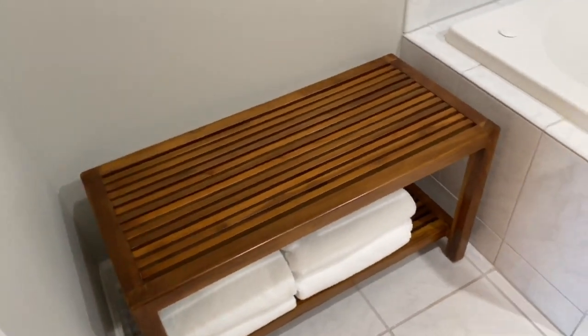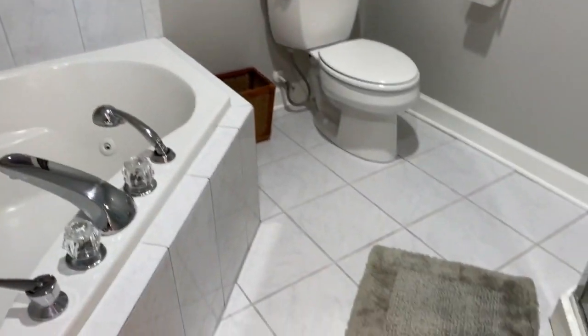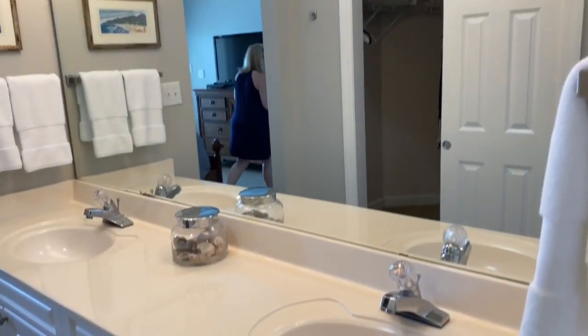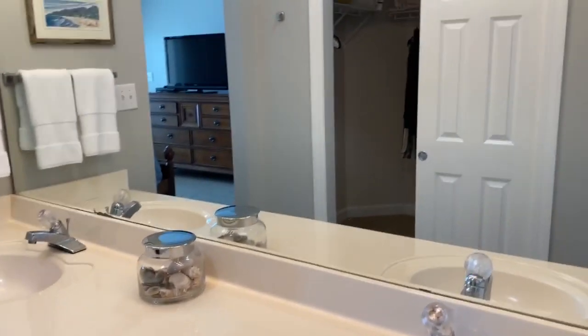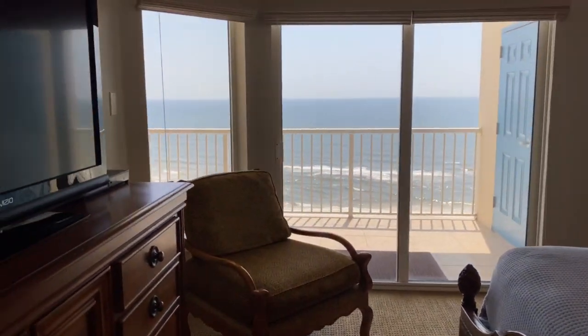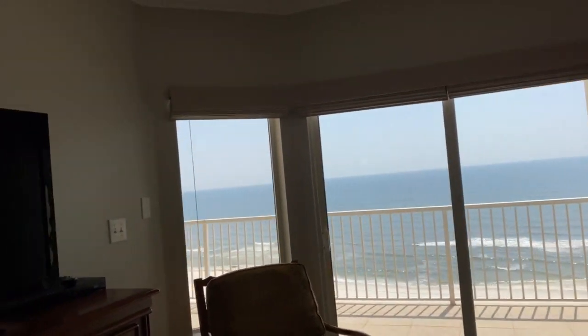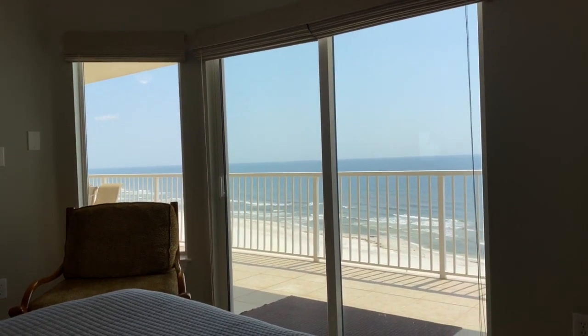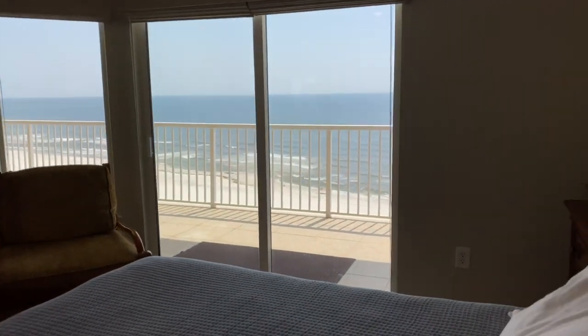That's a nice little accent table in the master bath too. All of this stays, by the way — there are two furniture exceptions noted in the MLS, but otherwise everything stays. The unit will convey as you see it in this video: all furnishings, accessories, appliances, down to the silverware. That view is just stunning. You can actually lay here in the morning in the master bed and this would be your view. Nice view to wake up to.